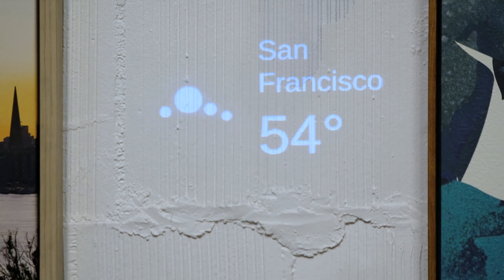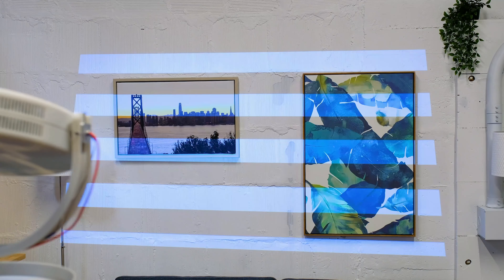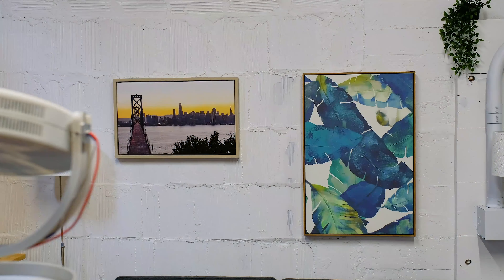It automatically identifies empty wall space for projection, and users can interact with a wand using an IR pointer tracked by an IR camera.